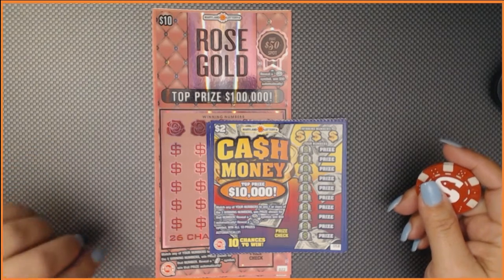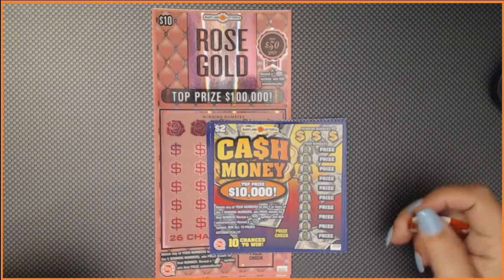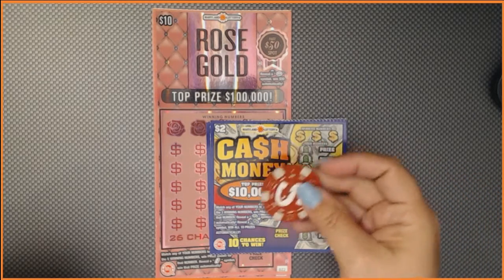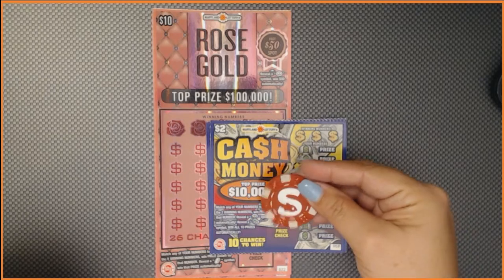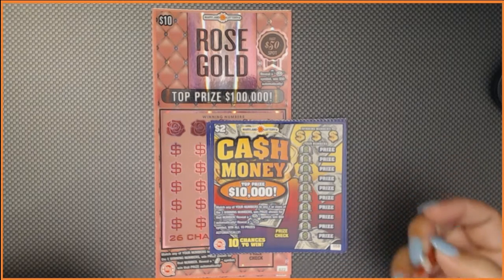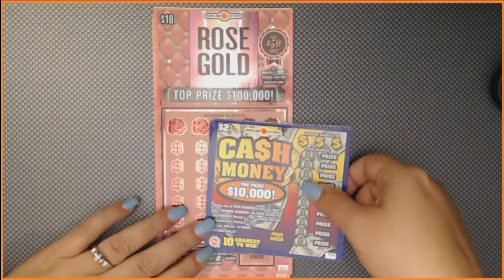We have two of the $10 rose gold tickets and six of the $2 cash money tickets. He was also kind enough to send us Sir Scratch-a-Lot's chip, so this is what I will try to scratch with today. If you haven't picked up MX Scratcher, please pick him up — he has a good channel. He's fairly new to the community so let's show him some love.